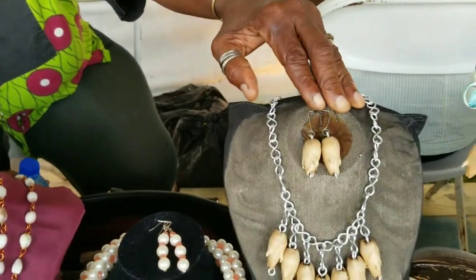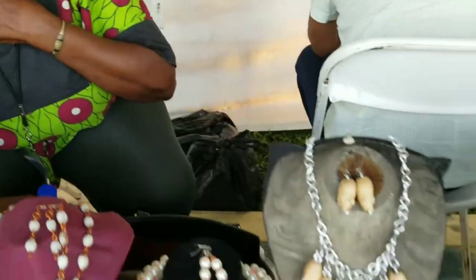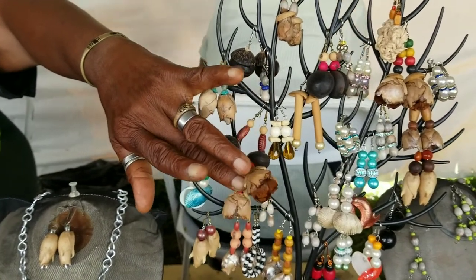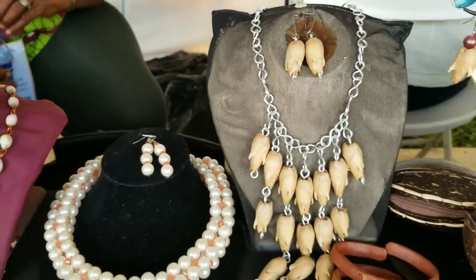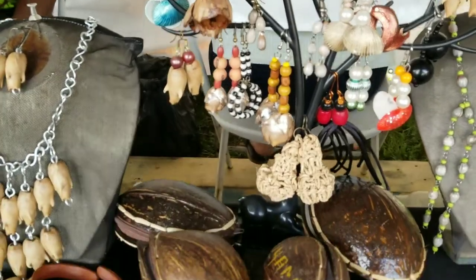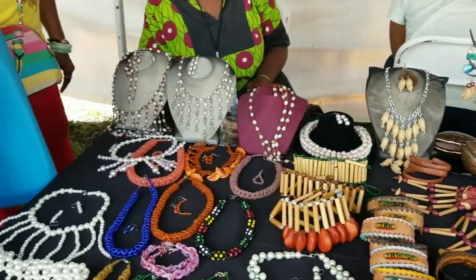This here is the Coquit — a local fruit. When it matures, we use the seeds. You can see the seeds on the necklace. This is the top of the fruit. These have been fashioned into earrings and necklaces. What's the price of the necklace? $5,000, which is $25 USD. And the price of the earrings? $500, which is $2.50 USD. Remember, you can leave a comment below the video if you want to purchase these items — we can add them to the website and ship them anywhere in the world.